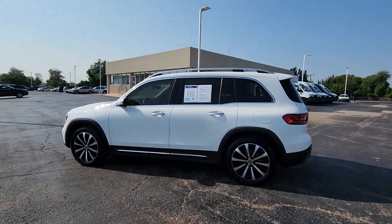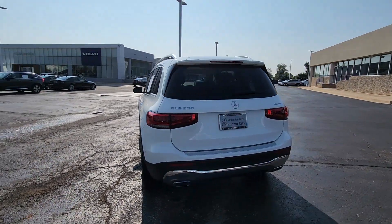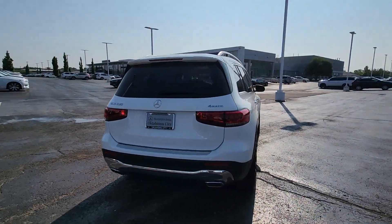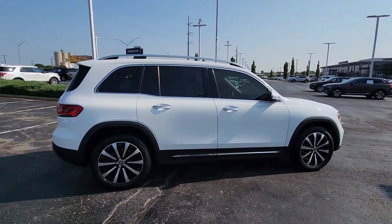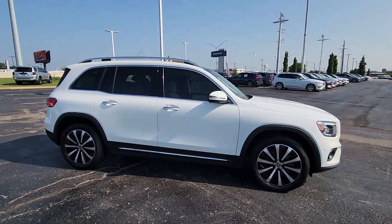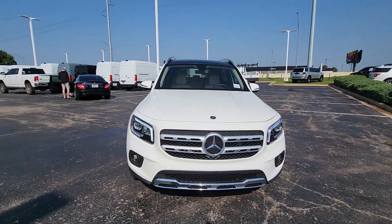Get acquainted with the 2023 Mercedes-Benz GLB. This vehicle is an outstanding buy with fewer than 35,000 miles on the odometer. Clever tech, innovative versatility, three rows of spacious seating, and superb craftsmanship are among the advantages this GLB SUV delivers.